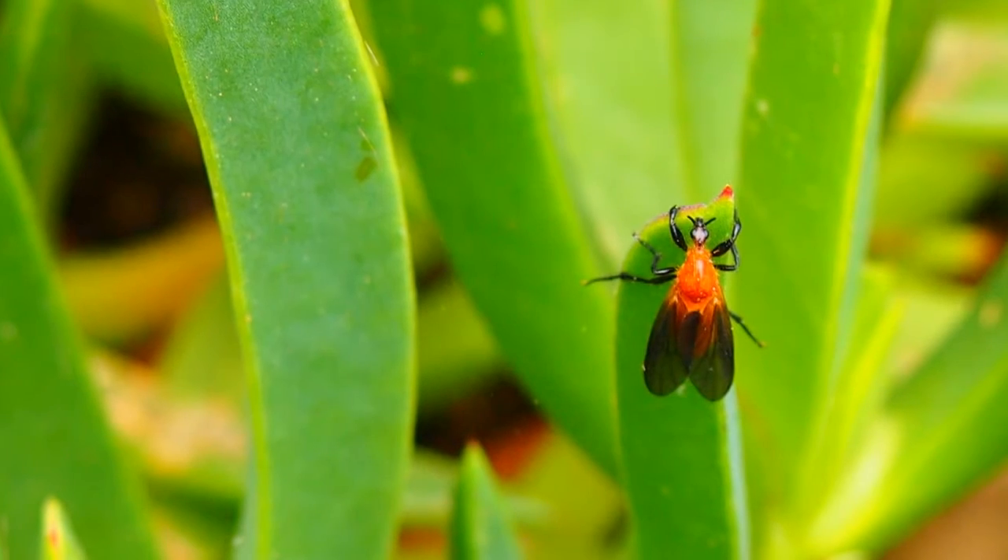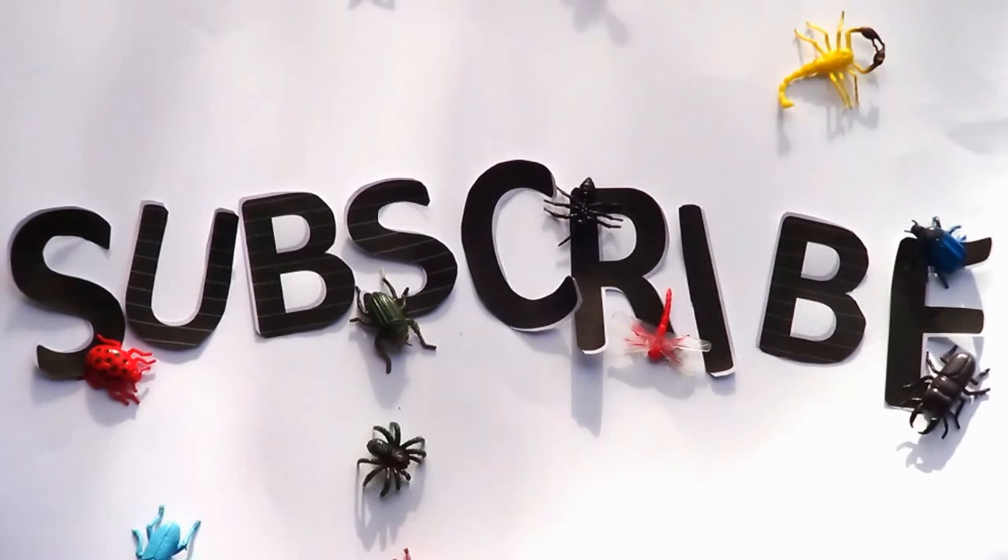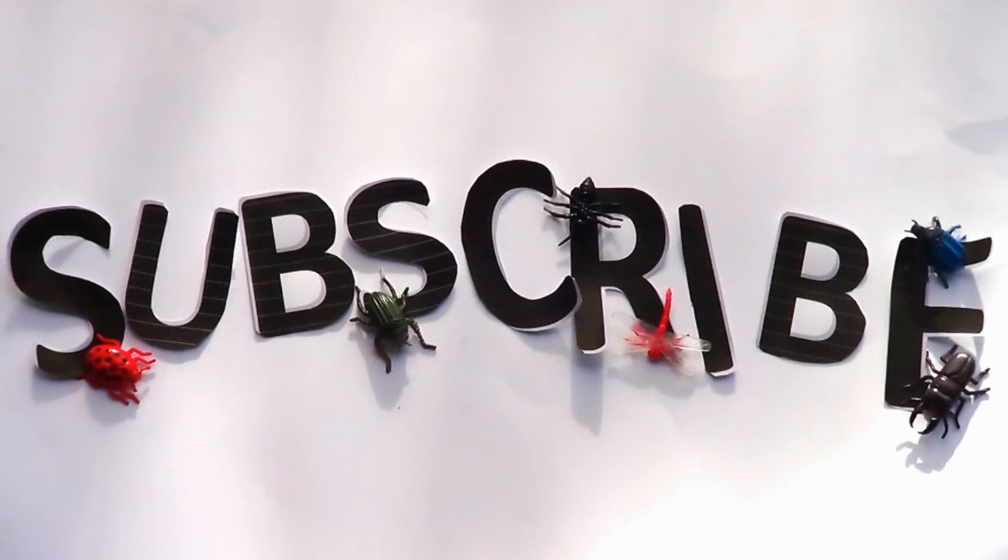So next time you see an invertebrate, why not look a little closer? Subscribe to Look A Little Closer for more videos about little things in your garden.